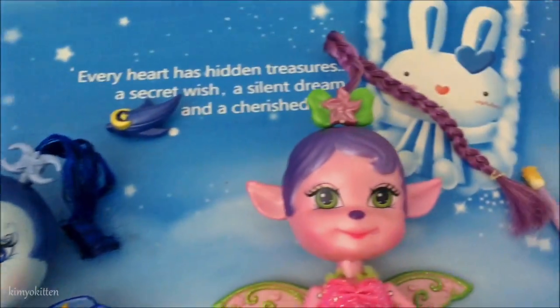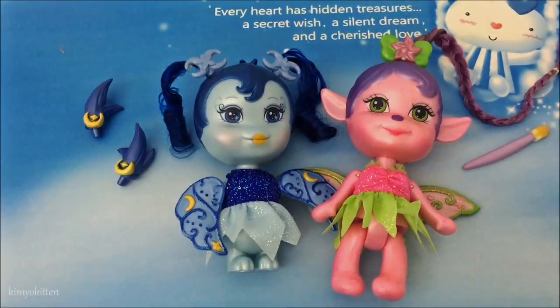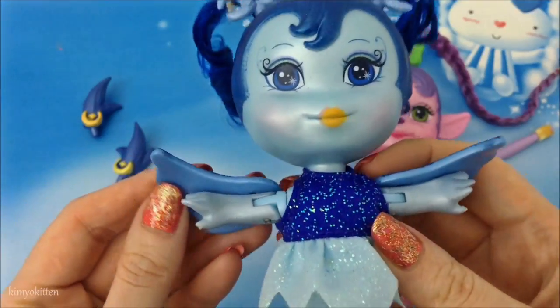One is blue, another is pink. Before I start, I have to tell you guys — these are very, very old. They are from 2006. They're a little bit difficult to find. You'll probably not find them in your stores. They're 10 years old. Oh my goodness, can you believe this?